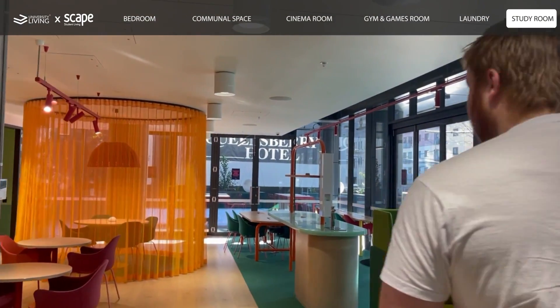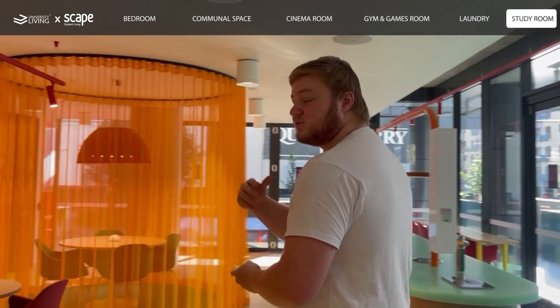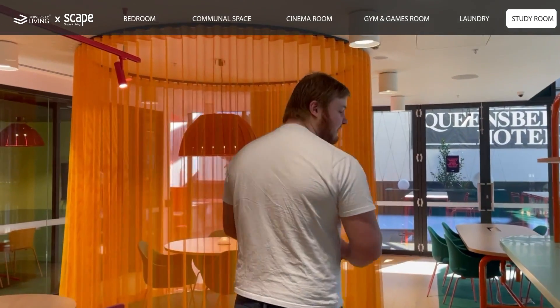There are little nooks for small groups, as well as smaller conference rooms that are also available for people to use.